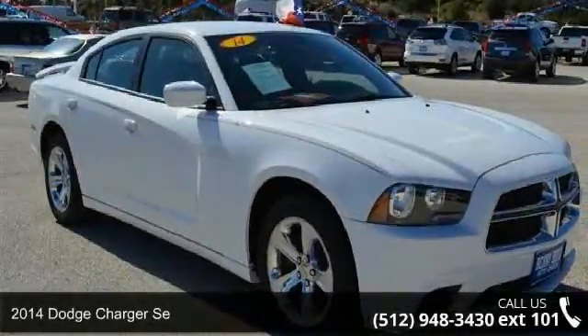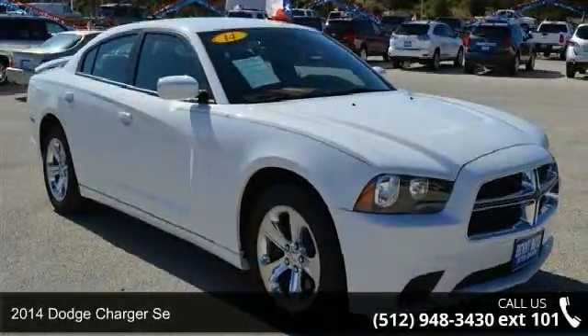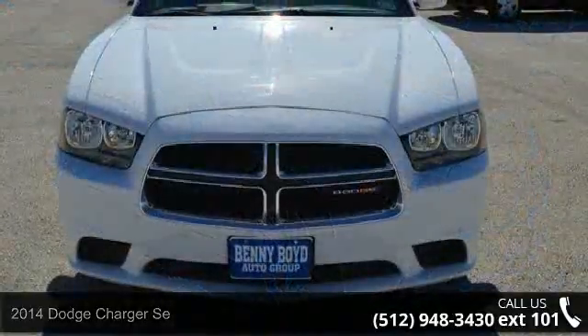Imagine yourself in this 2014 Dodge Charger. This may be the set of wheels you've been looking for.